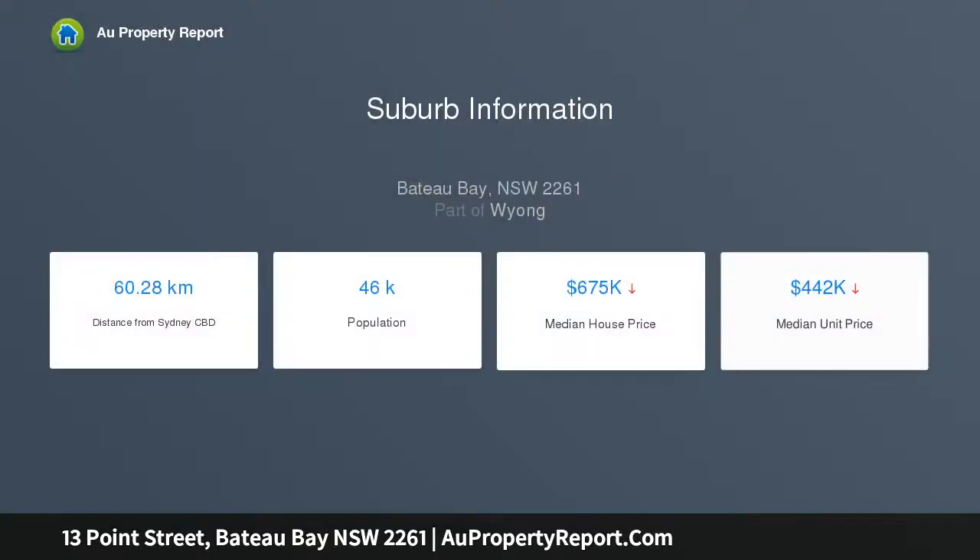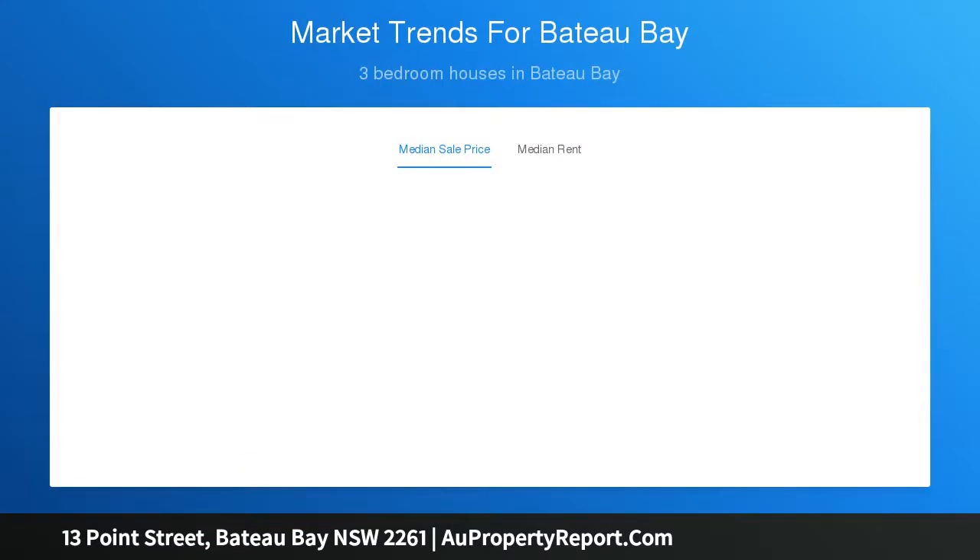The home is an original seaside classic featuring high ceilings, timber floors under existing floor coverings, a spacious sunroom, and an array of outbuildings including a large rear storage shed with power connected, making an ideal workshop for the serious hobbyist.